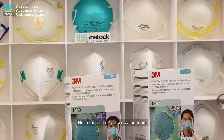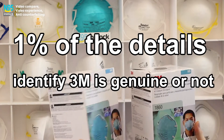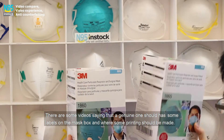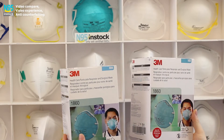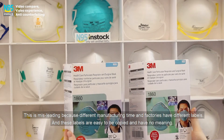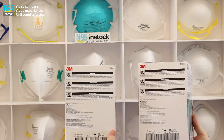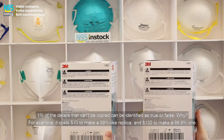Hello friend. Let's discuss the topic: use 1% of the details to identify whether 3M is genuine or not. There are some videos saying that a genuine one should have certain labels on the mask box and where some printing should be made. This is misleading because different manufacturing times and factories have different labels, and these labels are easy to copy and have no meaning. The 1% of details that can't be copied can be used to identify true or false.